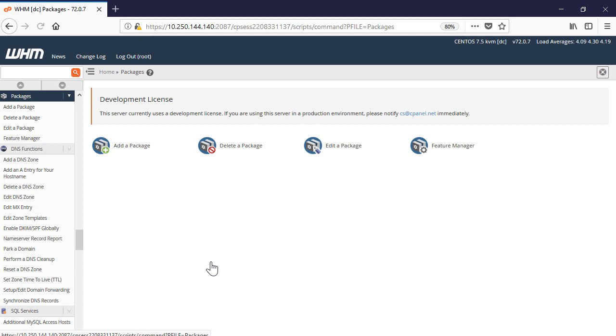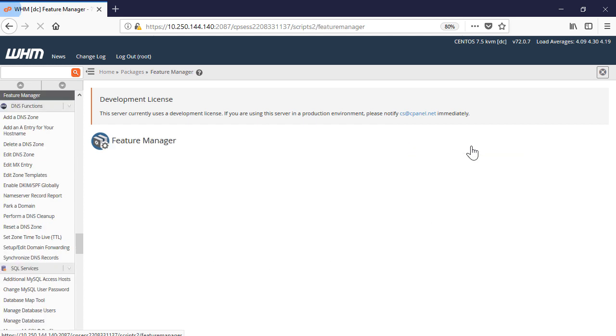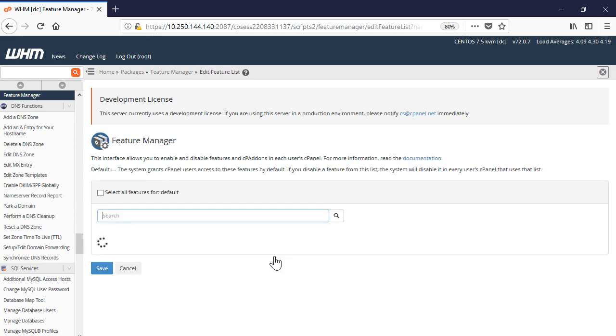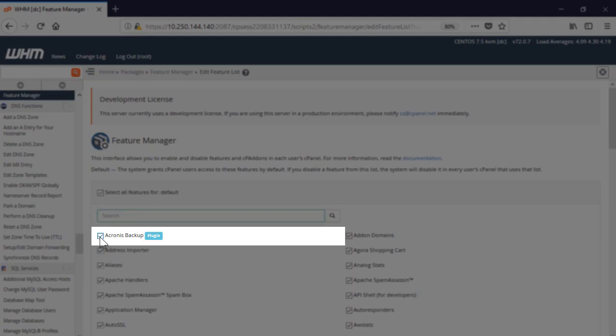In order to enable self-service, navigate to Packages, then Feature Manager. Select a suitable feature list, press the Edit button, and make sure that the Acronis Backup feature is enabled.